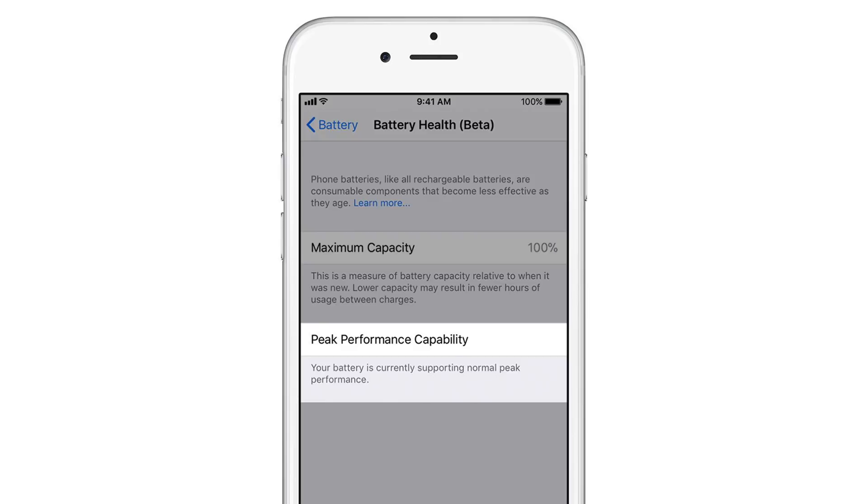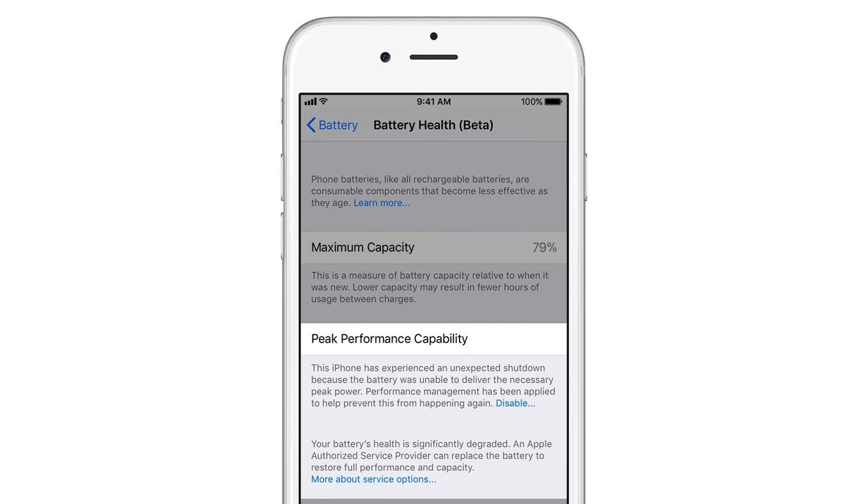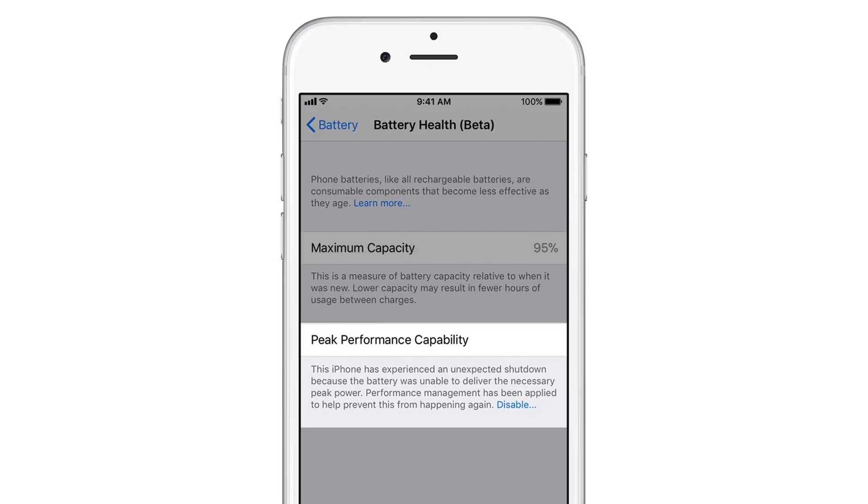But if your iPhone unexpectedly shuts down because it cannot sustain maximum performance, your device will enter a state with performance management enabled. This performance management feature slows down the CPU dynamically to reduce peak power demands on the battery. If you don't want this feature enabled — meaning if you don't want your device to be throttled — one option is you can get a battery replacement, but if you aren't notified that you need one, you have a second option as well.